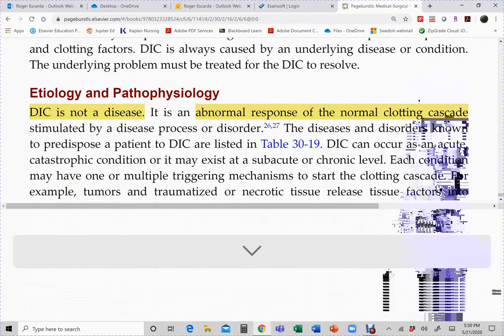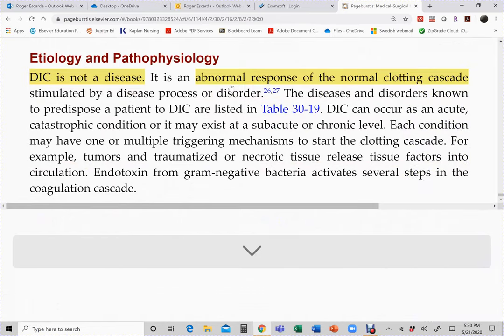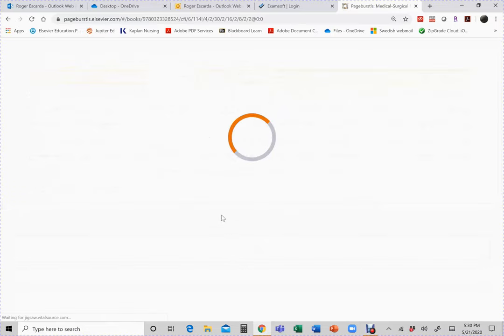An important point to emphasize: DIC is not a disease. It results from a number of conditions listed in table 30-19. It can occur in acute catastrophic conditions or may exist in chronic conditions.